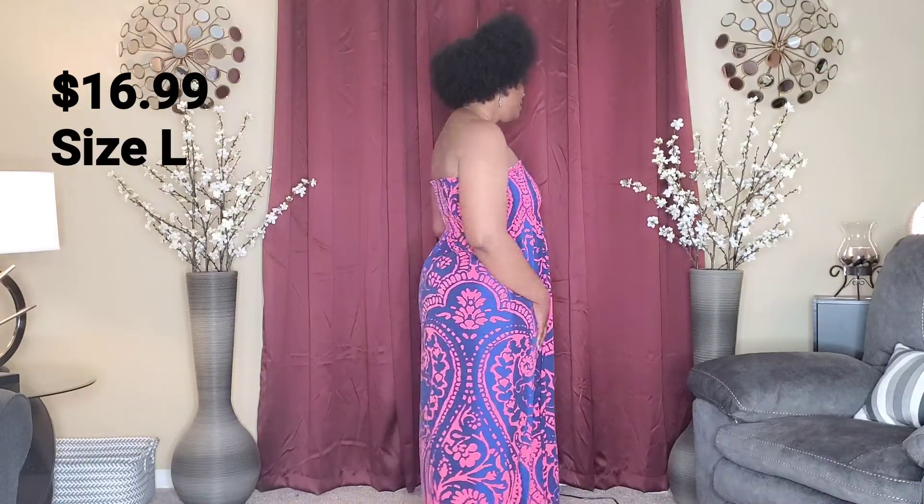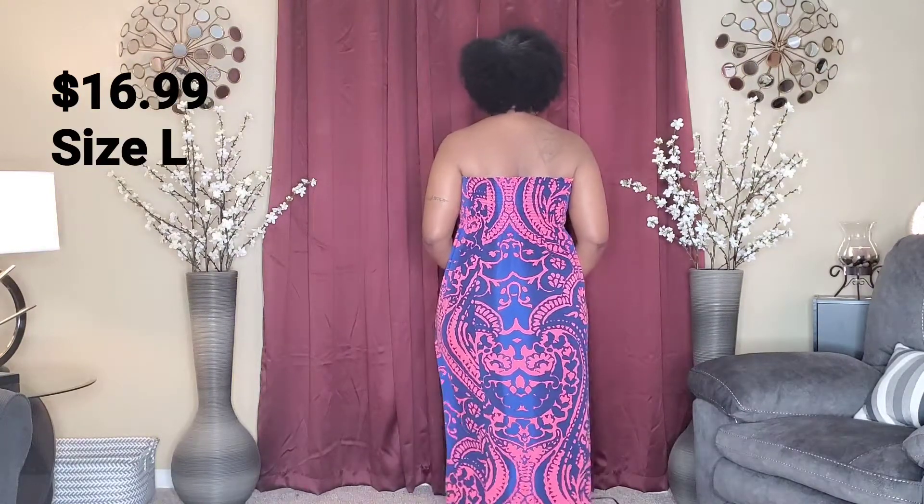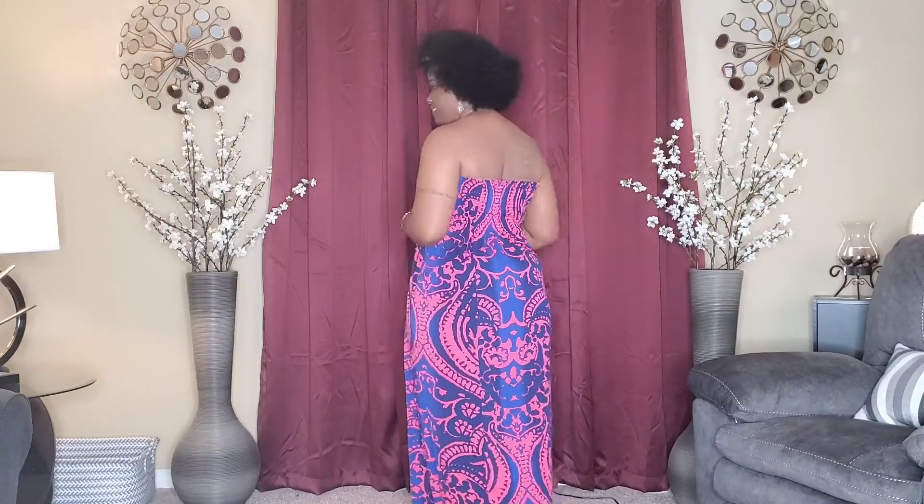This is dress number three. The colors on this dress are pink and blue — I love this color, it's one of the reasons I bought this dress. I'm going to turn to the side, to the back, the side, and the front. I'm going to step back so you can see the whole dress, and come back up. Once again, you can dance in this dress as well.